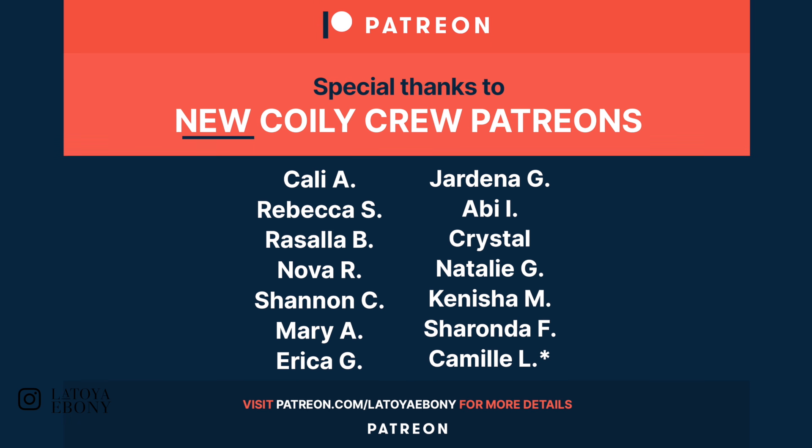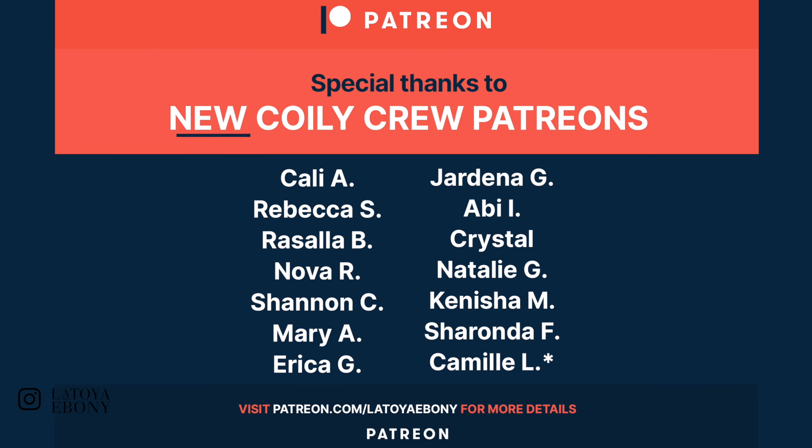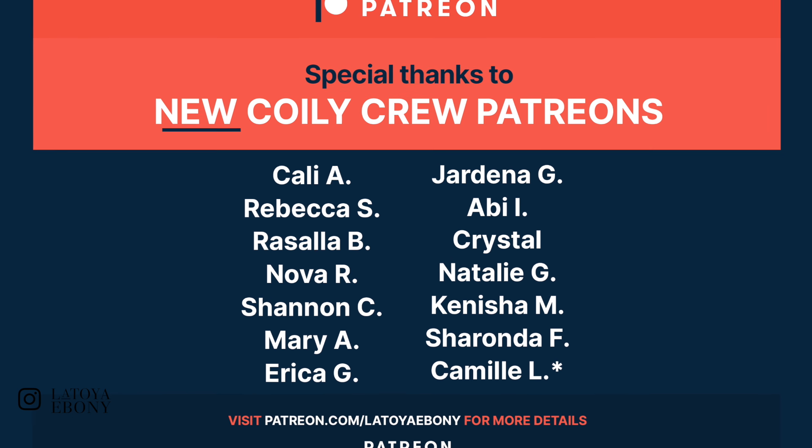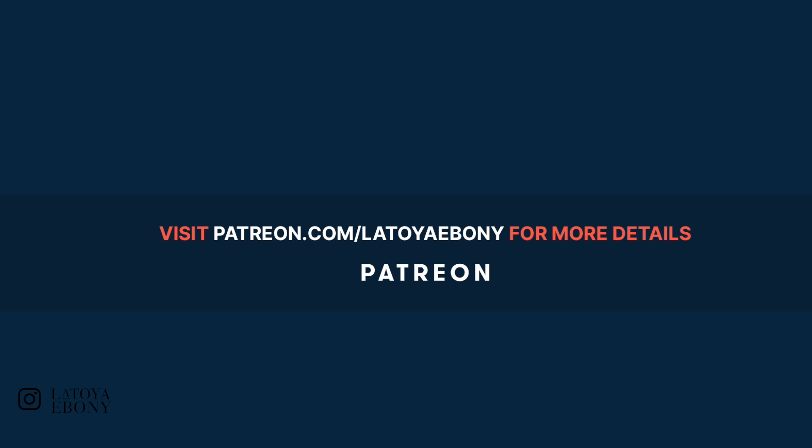Follow me on Instagram at LaToya underscore Ebony — I've been really working on putting out more content for you guys. And check me out on Patreon. Shout-out to the Coyley Crew over on Patreon. If you want to learn how to support this channel, go to patreon.com/LaToyaEbony and become a Coyley Crew member. I'd love to have you. I'm going to see y'all in a couple days!